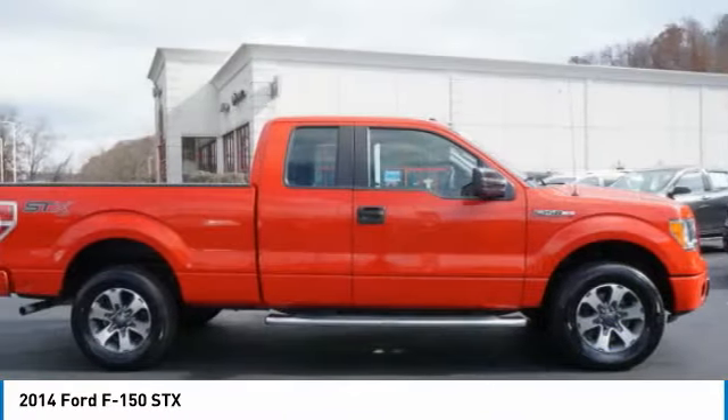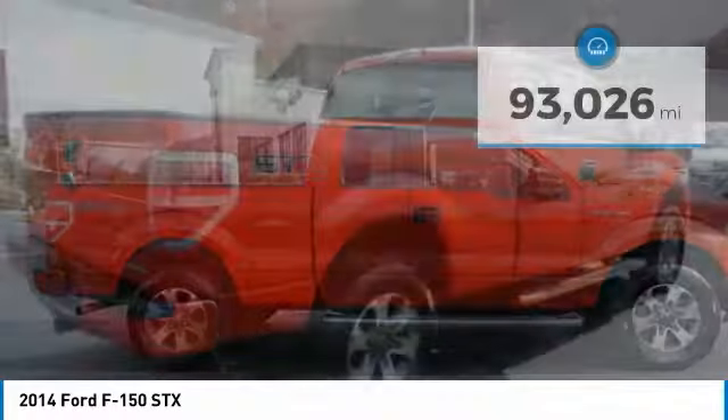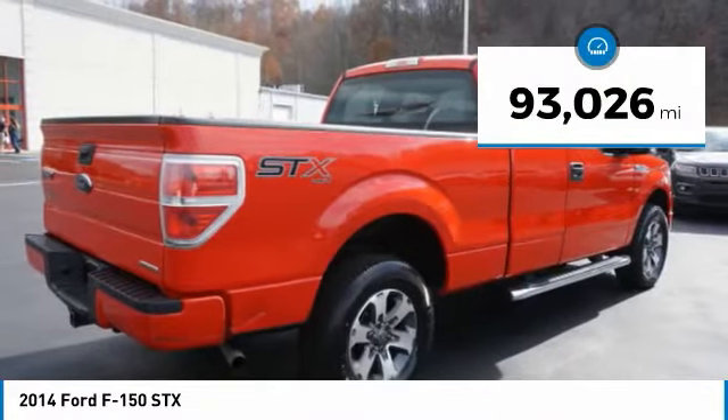It's built to follow orders, no whining. This vehicle has less than 95,000 miles.